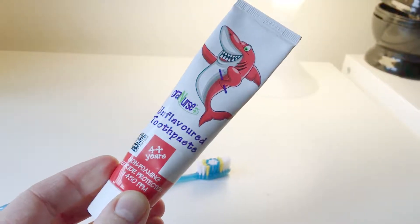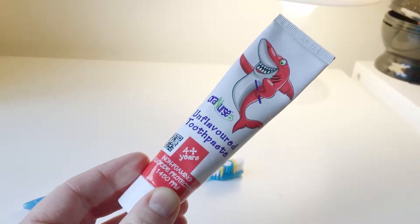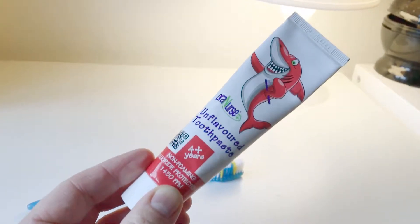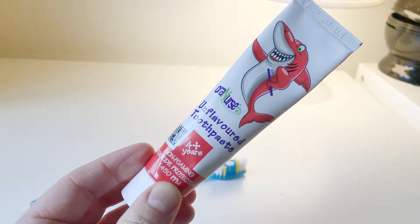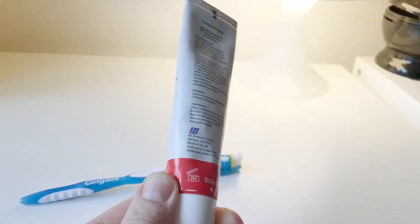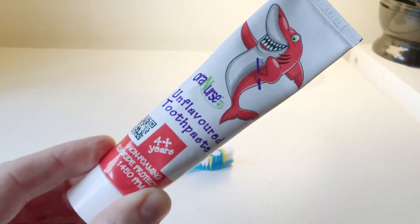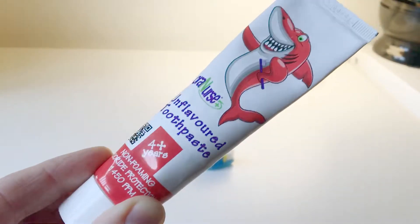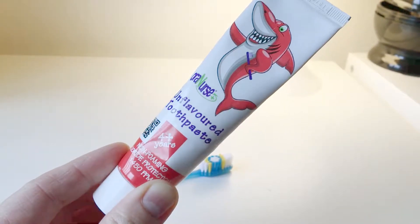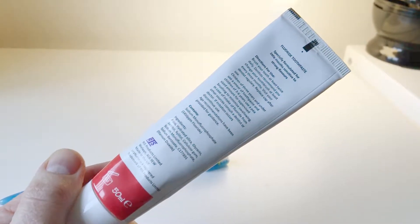I thought I'd bring it to your attention because it is strange in that it doesn't leave you with that peppermint or mint flavor in your mouth, but it does the job of brushing your teeth. We got this off Amazon and you can buy it in bulk. I haven't really seen it in shops, but have a look in Boots or wherever. I'll leave a link to Amazon for further investigation.